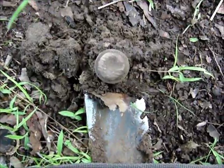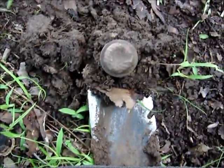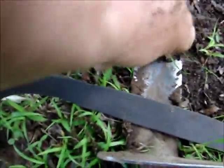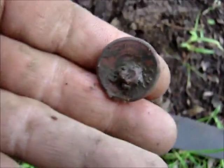I just found this button right here, and there's some kind of decorations on the front of it but I can't make out what it is. There's a shank on the back but it's bent over. I'll get back with you.